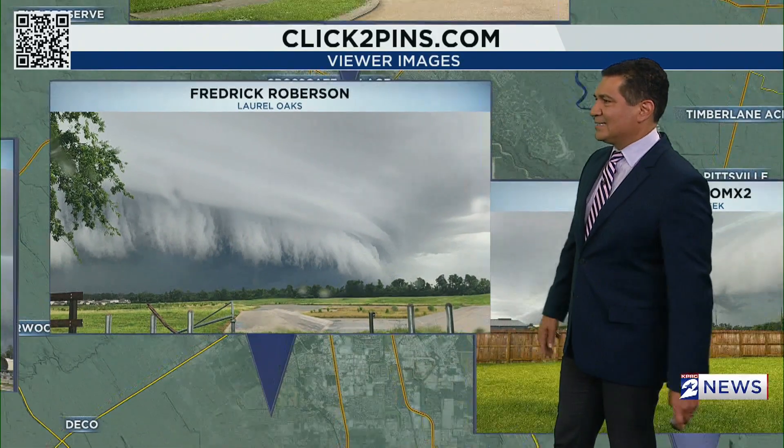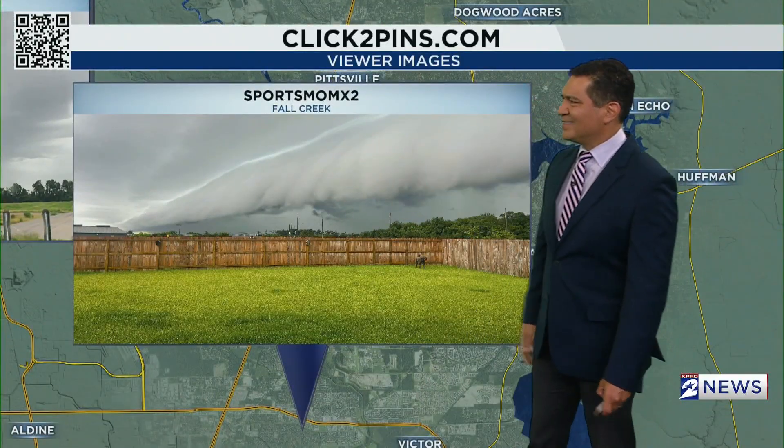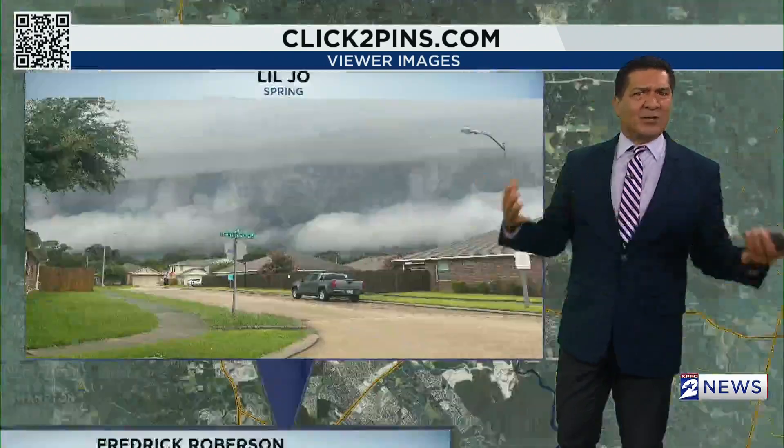Frederick Robertson sent this picture. And then you have Fall Creek and Humble. Sports Mom also sent this one — it's just really cool that you see the dog there. Just incredible, scary-looking clouds.